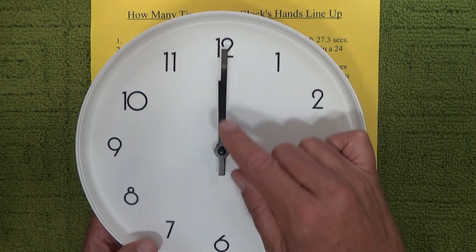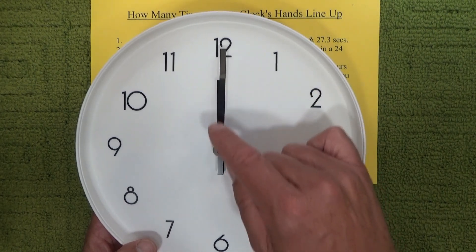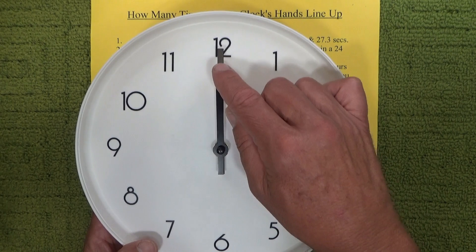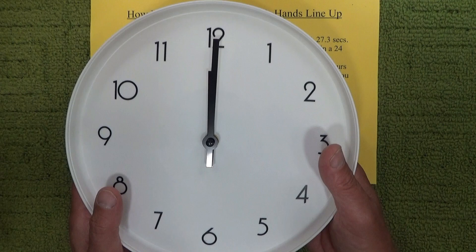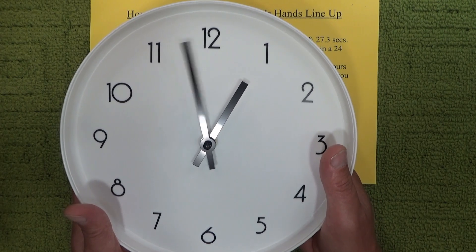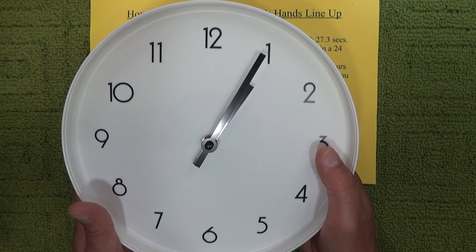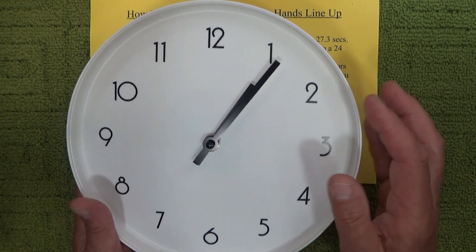The first time the clock's hands line up is at the beginning of a 24-hour day, which starts at 12 midnight. You can see that the hour hand and the minute hand are both pointing exactly in the same direction towards the 12. Now the next time those hands line up — I've already gone through 60 minutes here to one o'clock and they still haven't lined up. So if I go around another five minutes or so, they're lining up here.